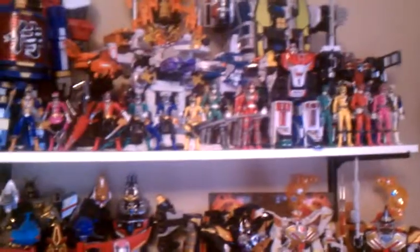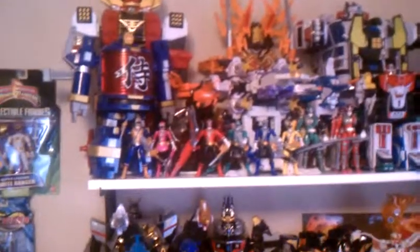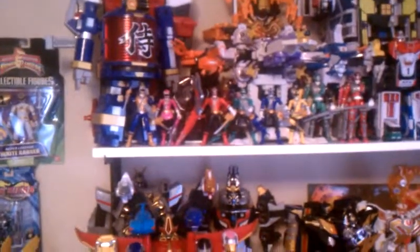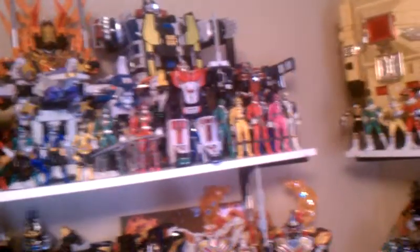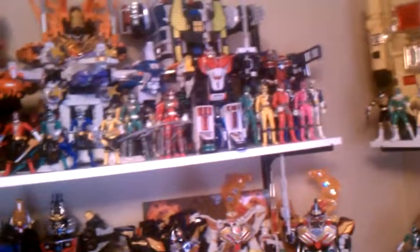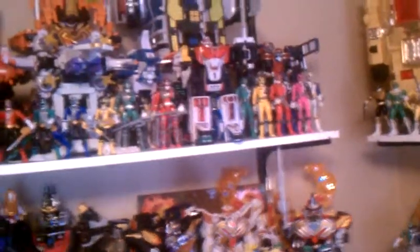Up here we have these guys — you never see them in the video because I'm filming right here by this desk. We've got all the Shinkengers. Daigoyo there. And then there's the new Shinkenger figures — the Samurai figures. Then we've got Deckaranger. All the mechs are the Japanese Deckaranger ones, and the figures are the American SPD ones.